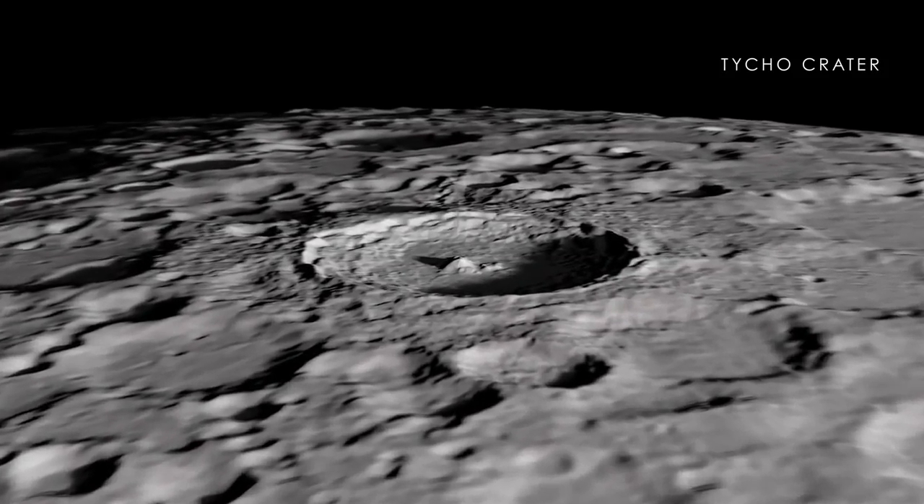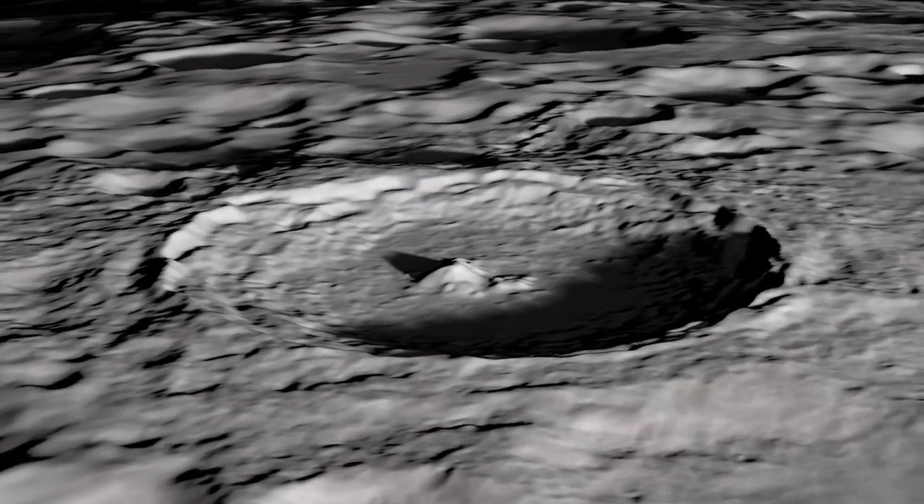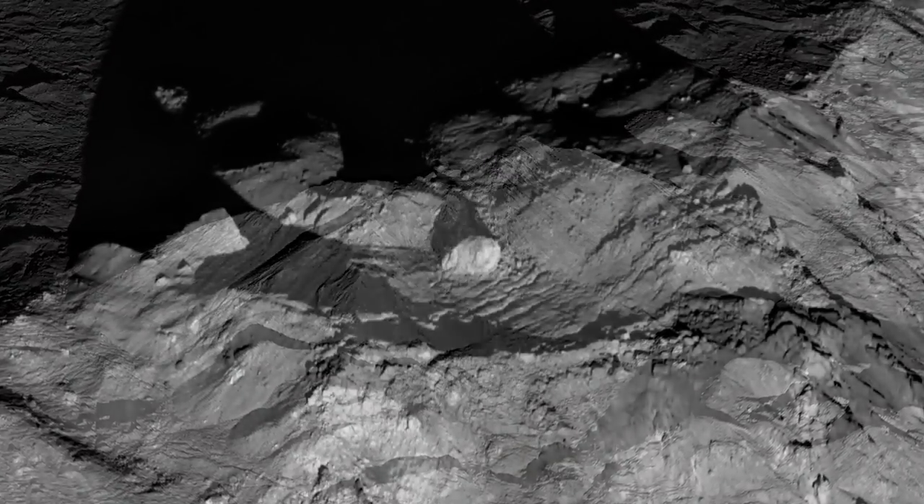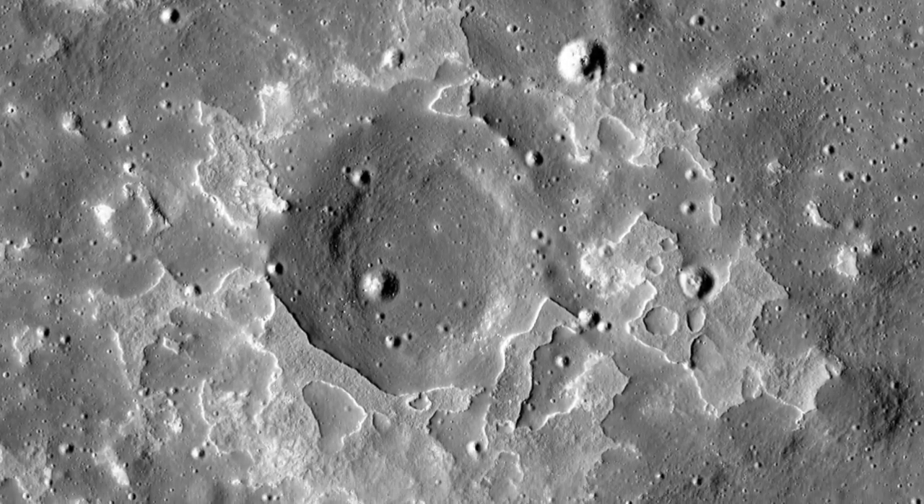The other part of the mission was just to do science — to study the moon using these very high-powered telescopic cameras in ways we were not able to do before. Was there anything surprising in these images? One of the things we thought about the moon was that not much had happened there. We thought the moon was pretty much a static body — nothing much had happened for maybe a billion years. But then we started looking at the images and we started to see features we hadn't seen before.